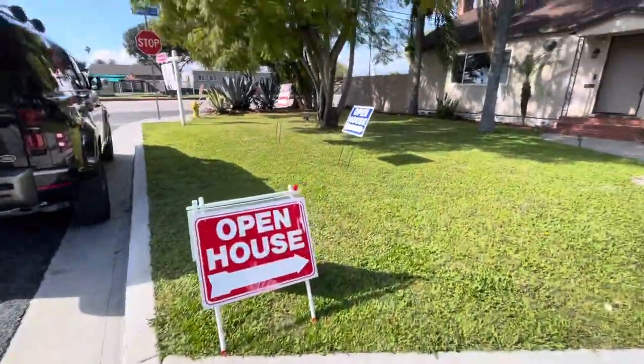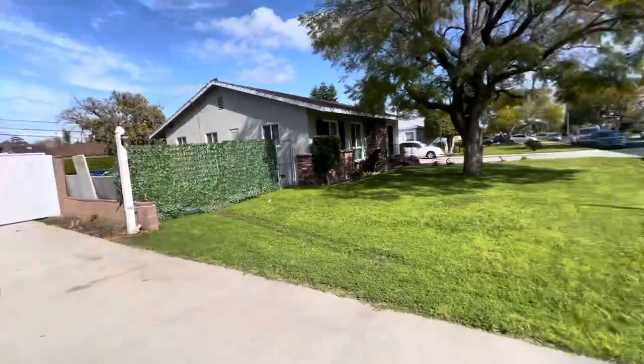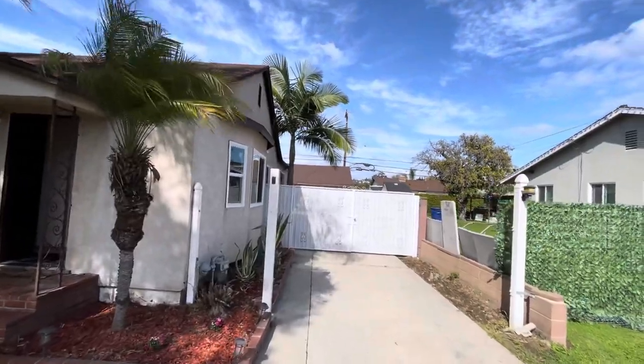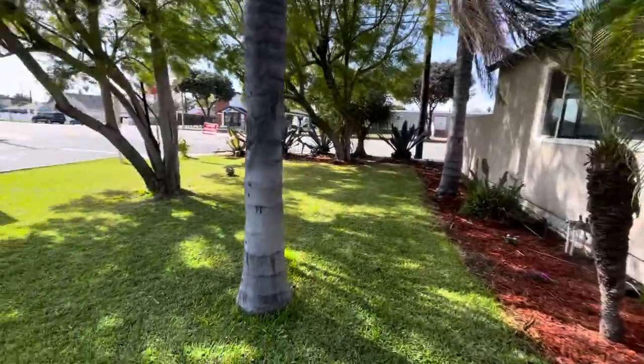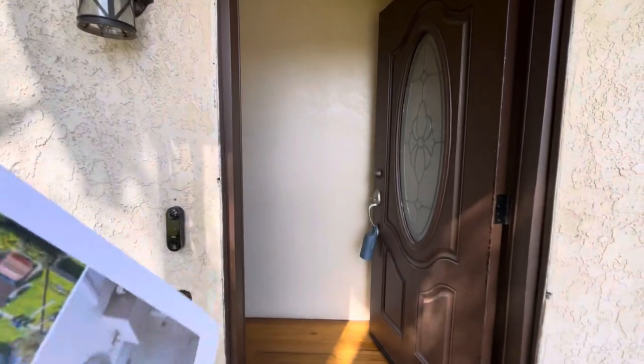Okay, estamos en la ciudad de Whittier, in a nice neighborhood right here in Whittier. Vamos a check out an open house that is here. Here is the driveway for the carros, here is the garage with a separate entrance. Nice little yard in the front, and there are a lot of new features right here.